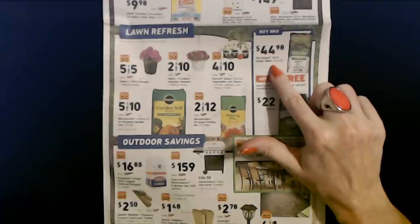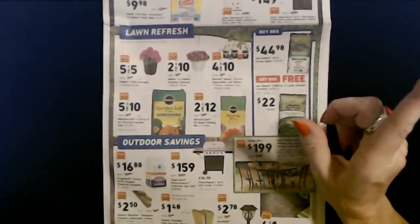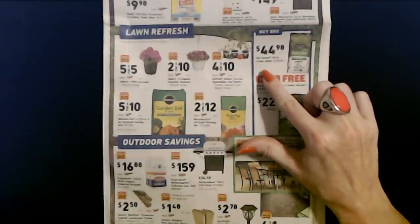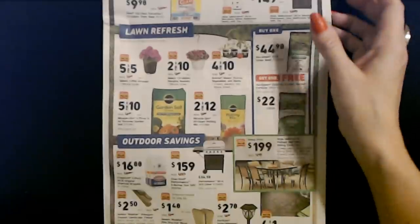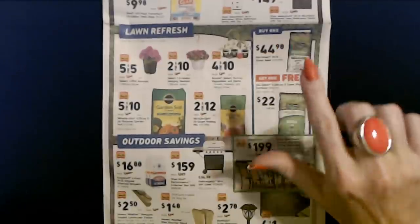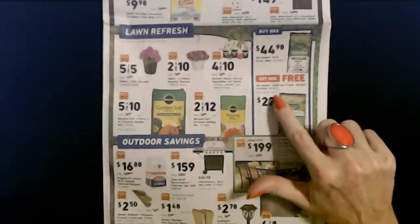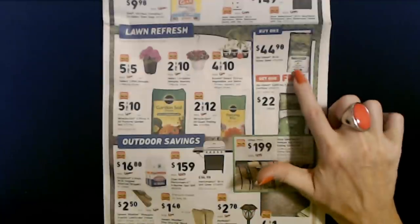They have Stay Green 20-pound bags of grass seed for $44.98, and if you buy that you get a free Stay Green 5,000 square foot lawn starter fertilizer — a $22 value — free with purchase.